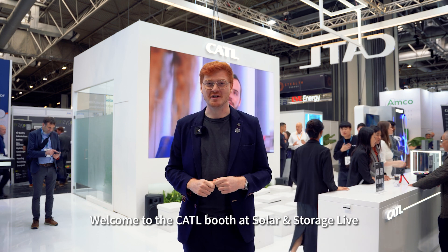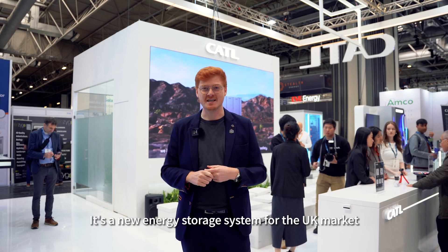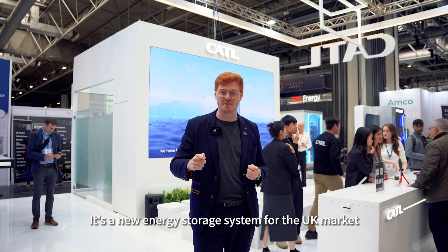Welcome to the CATL booth at Solar and Storage Live. I'm Aidan, the UK sales manager, and I'm excited today to showcase our new product, the TerraFlex. It's a new energy storage system for the UK market. Let's go see what makes it different.